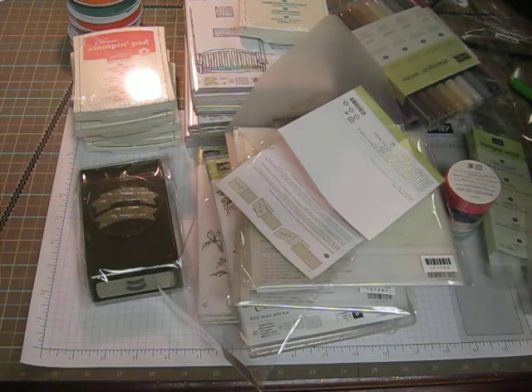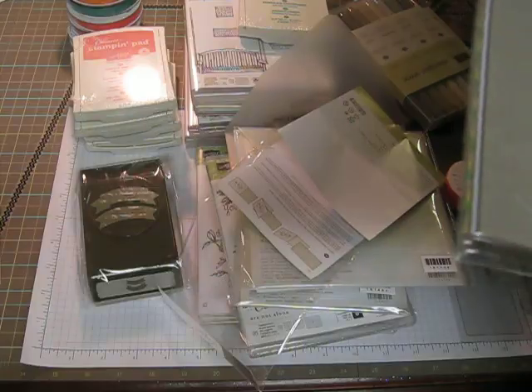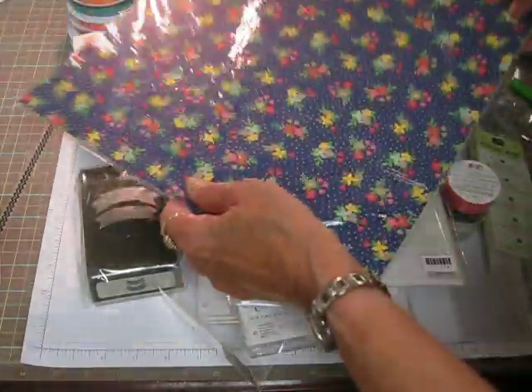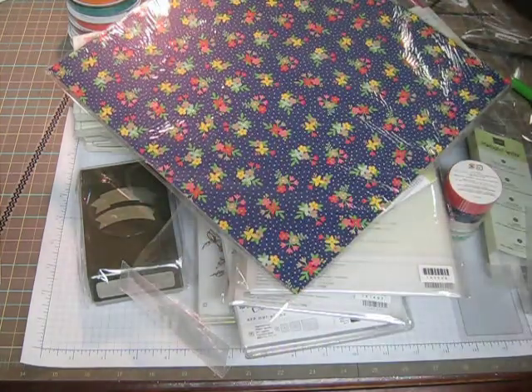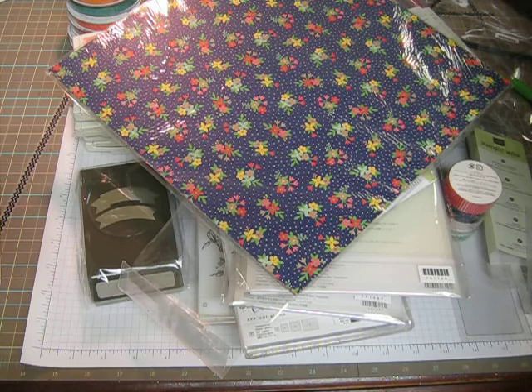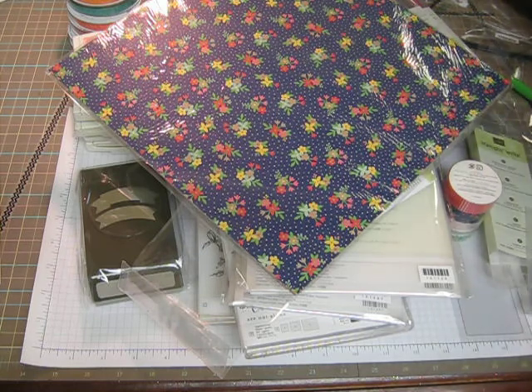And then the new paper — I think this is Love and Affection. Affectionately Yours, it's called. It goes with the Love and Affection. It is so, so pretty. When you get your catalog, you're just going to love it. These are my cardstocks. I got all the new colors, and I was low on so many of the other colors. I've got a huge box full of cardstock here. But this is so exciting to get all this.